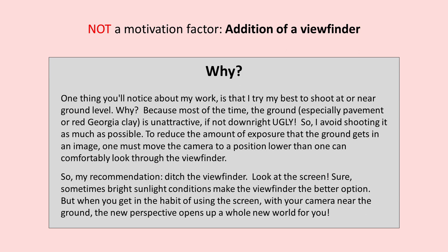When you get in the habit of using the screen with your camera near the ground, a new perspective opens up a whole new world. Sure, bright sunlight conditions make the viewfinder the better option sometimes. But a lot of you may think, oh, once in a while it would be better to shoot at ground level. For me personally, if I got too used to using the viewfinder, I'd forget about those times and not do the shooting at lower levels. So I just avoid it altogether and do my best with the screen. Interestingly, I thought it was fairly unique, but there seems to be a growing trend of more people using the screen — and if you look at your videographer friends, most if not all of them use the screen.